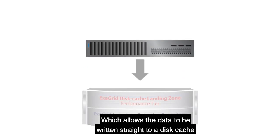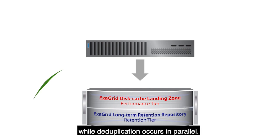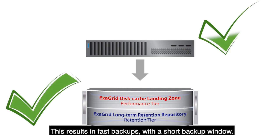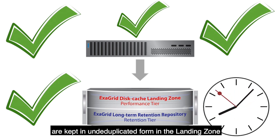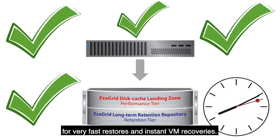Adaptive deduplication allows the data to be written straight to a disk cache while deduplication occurs in parallel. This results in fast backups with a short backup window, as well as the most recent backups being kept in undeduplicated form in the landing zone for very fast restores.